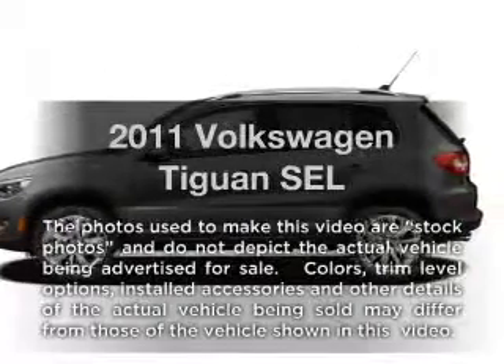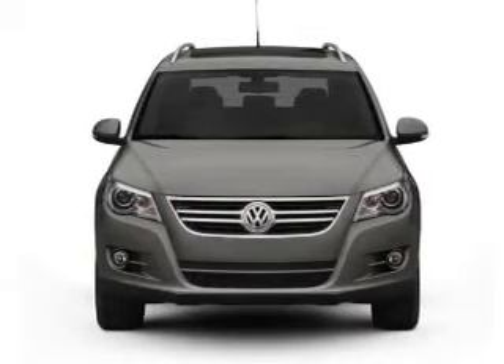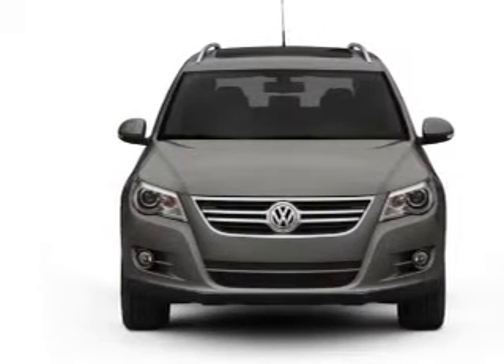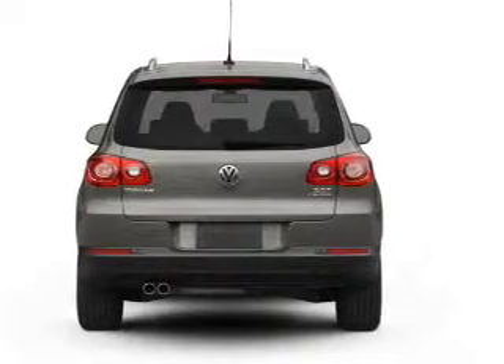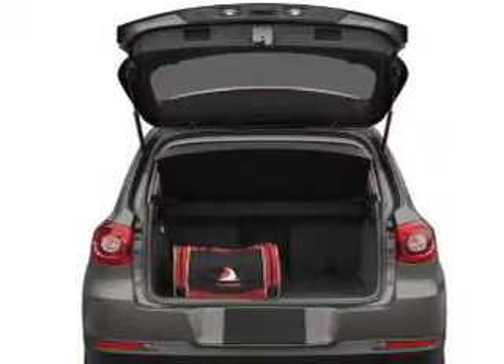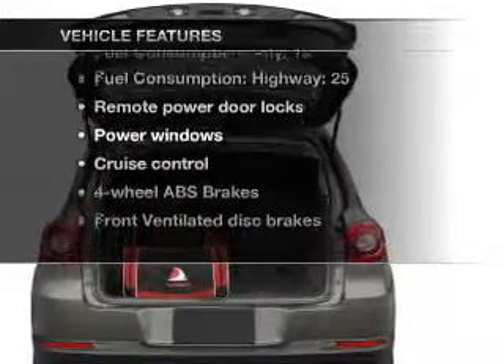Imagine yourself in this 2011 Volkswagen Tiguan. If you're looking for a first-rate auto, this one could be yours today. With an efficient four-cylinder engine that responds smoothly to its six-speed automatic transmission, the anti-lock braking system will keep you safe on the road. Plus, enjoy these notable features that are included in this vehicle.